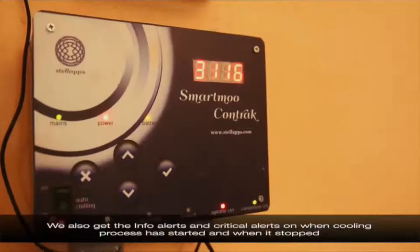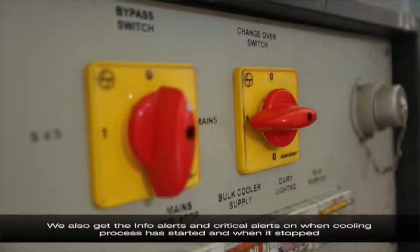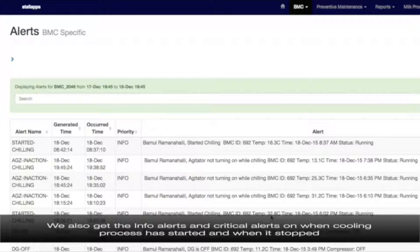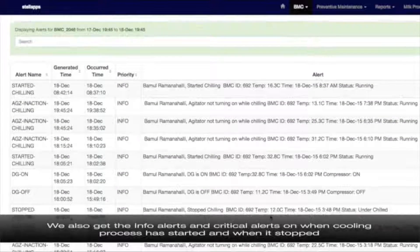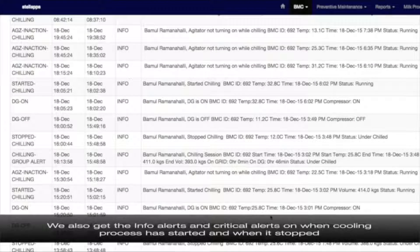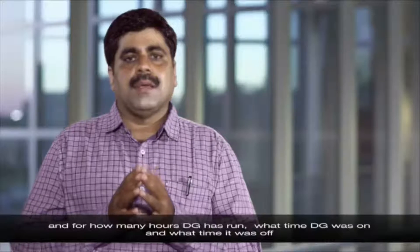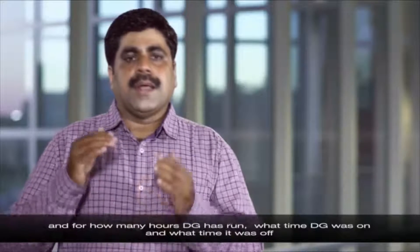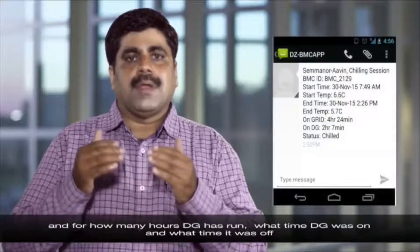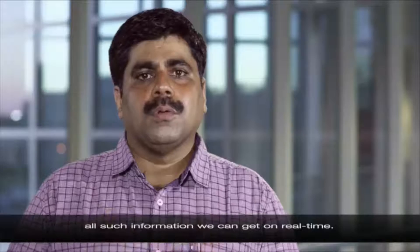We also get info alerts and critical alerts on when the cooling process has started and when it has stopped, for how many hours the DG has run, and what time the DG was on and what time it was off — all such information we can get in real-time.